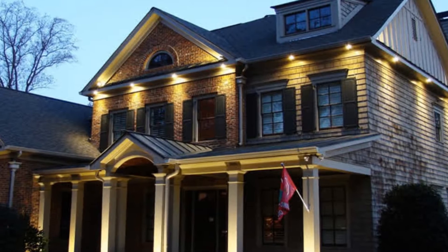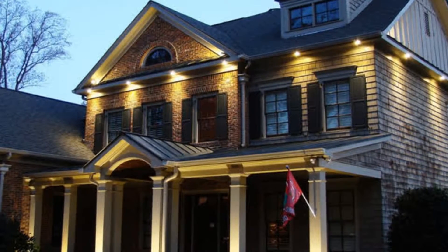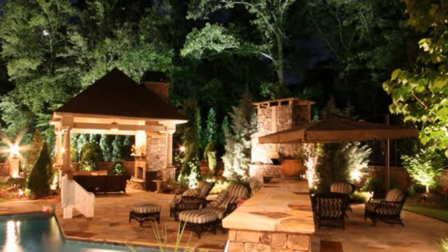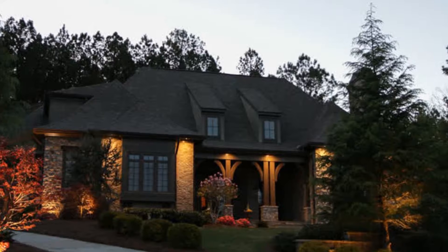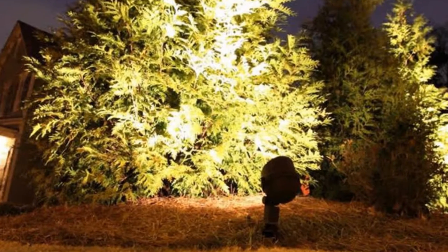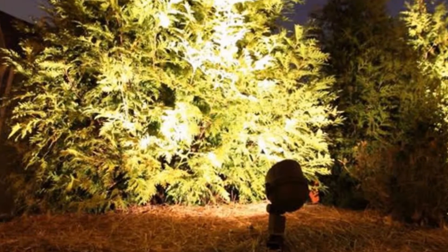Outdoor lighting can add value and beauty to your home. But since most homeowners have never done this before, they make some common mistakes. Too often you spend time and money on your outdoor lighting only to find that the results are not what you expected. If that's the case, chances are you made some simple mistakes. But you can learn to identify common outdoor lighting mistakes and how to avoid them. The biggest mistake that do-it-yourselfers make is to jump in without a plan.